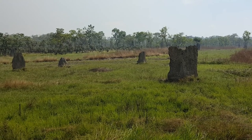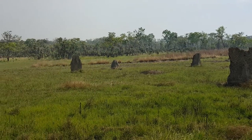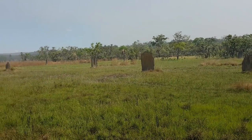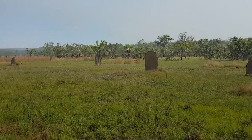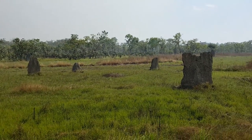This weird-looking structure of rock-like things is actually termite mounds. There are quite a number of them here — one of the thousand species of termites. In this area there are like hundreds of mounds. They built this because they want to avoid the flood, so they built it off the ground.